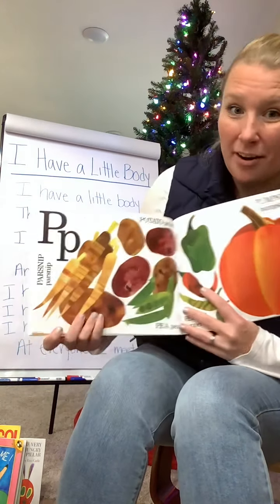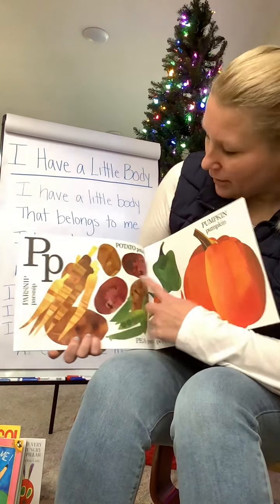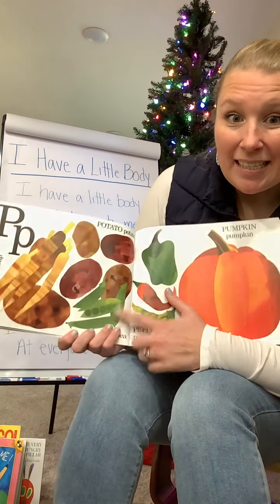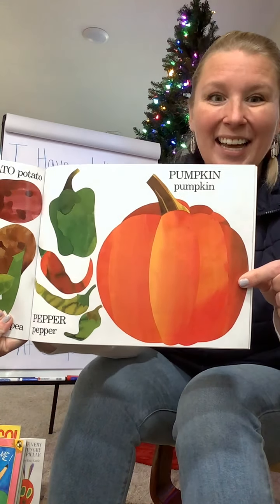I have a plum tree in my yard. Here's some more roots — these are the parsnips. P for parsnips. And potatoes. Peas. And a whole bunch of different kinds of peppers. And what's that one? A pumpkin.